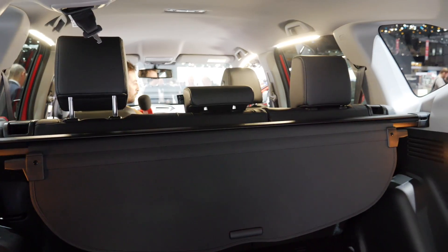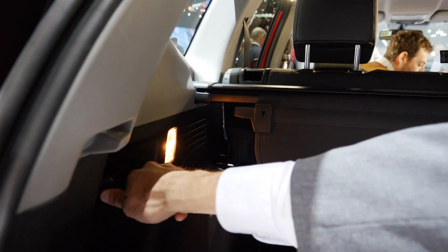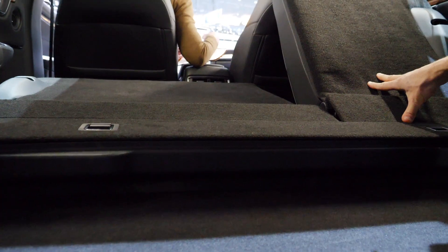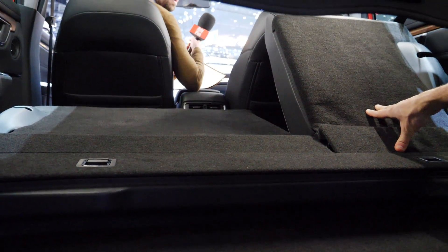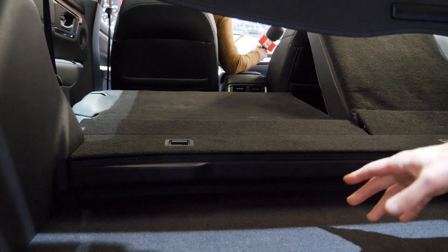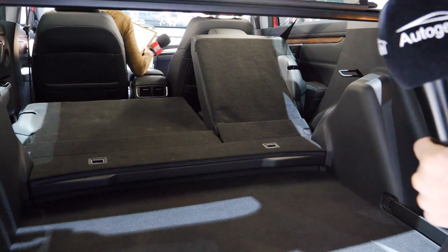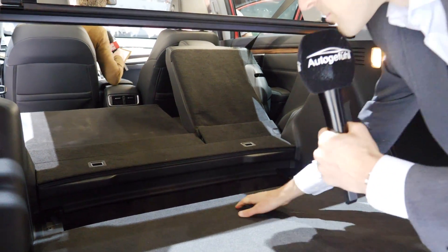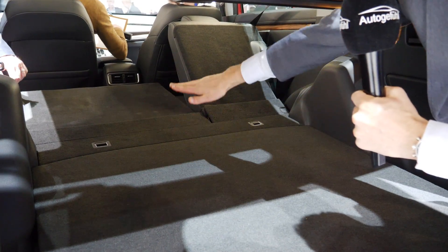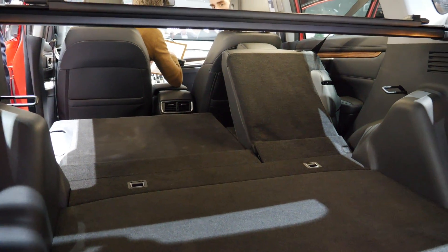You can also flip the rear seats with levers right in there — that works well, though the front seat may need to be moved forward. You can load things through, making it pretty versatile in use. You can also put the floor section a little bit higher to get an even loading-through surface. Quality-wise, it has been improved massively — that's very well done.